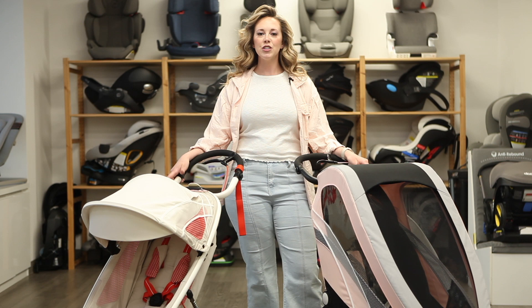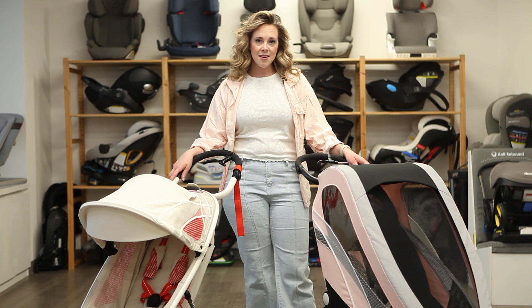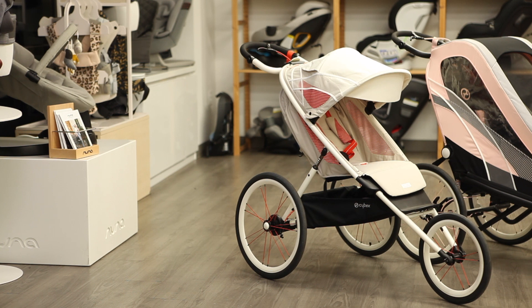Hi guys, it's Jasmine of Strolleria, and today we'll be going over two outdoor activity strollers from Cybex: the Avi jogging stroller and the Xeno multi-sport trailer. Both models are available at Strolleria.com, and before we get into it, make sure to like this video, subscribe to our channel, and leave a comment below or email us at customercare@strolleria.com if you have any questions. Alright, let's get into it.